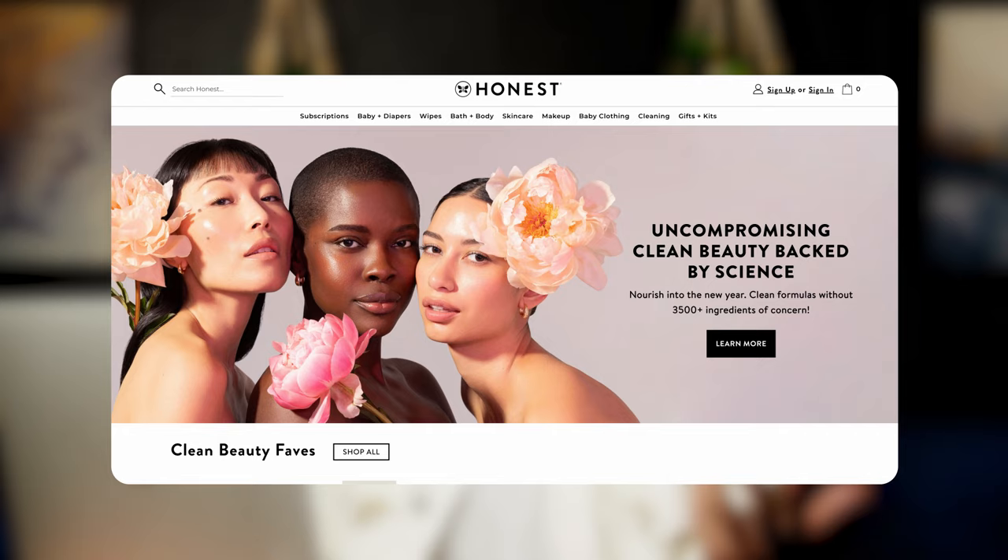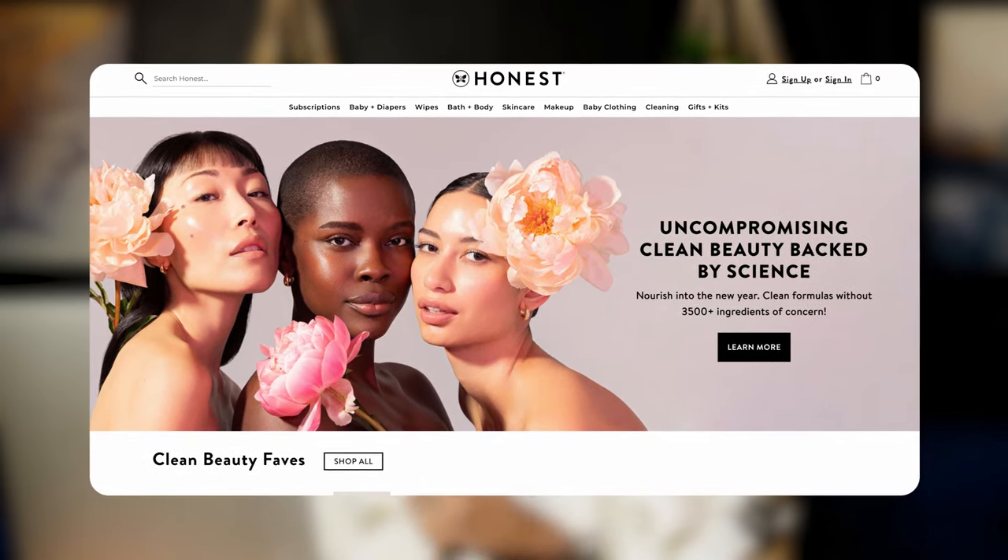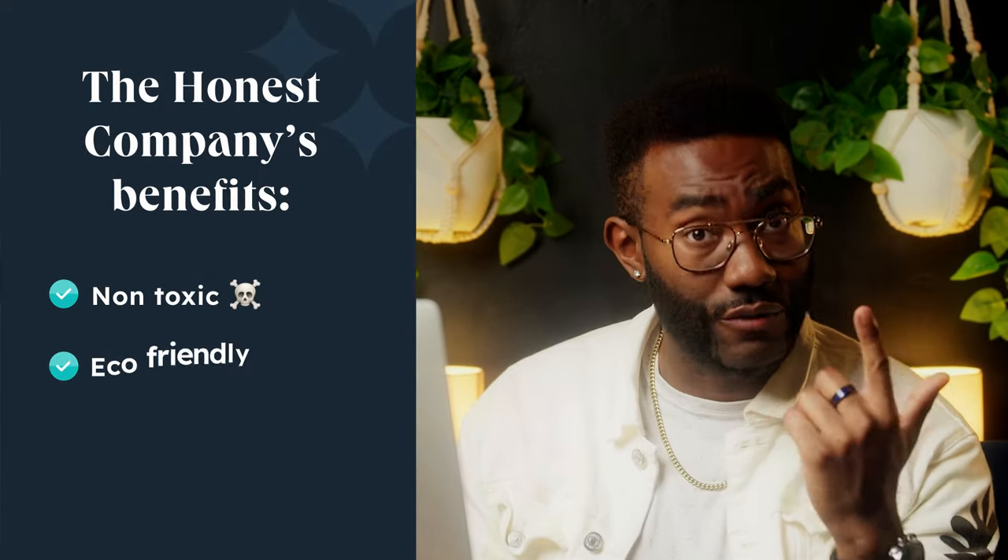Let's take a look at another example: The Honest Company. "Uncompromising clean beauty, backed by science." We have a ton of benefits here, clearly communicated. They're offering non-toxic, eco-friendly, effective products for a very specific customer base.